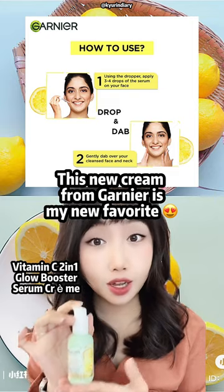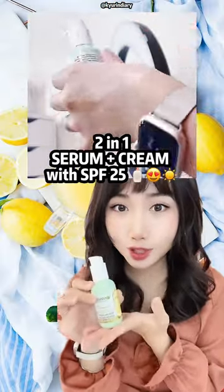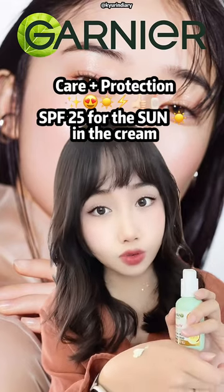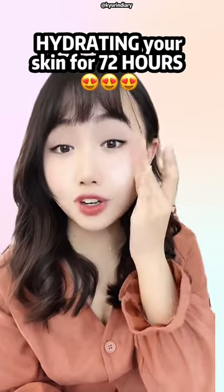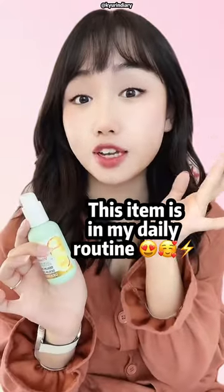This one is probably my favorite product by Garnier. It's a 2-in-1 vitamin C cream plus serum. It protects your skin with a cream of SPF 25, as well as the serum inside that is actually helping to even your skin, hydrating your skin for 72 hours. I love it — it's in my daily routine now.